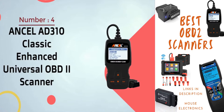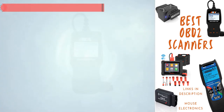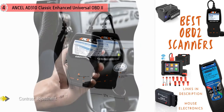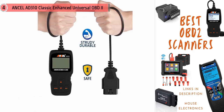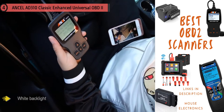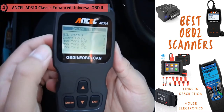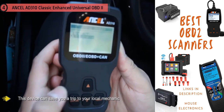Number four: Ancel AD310 Classic Enhanced Universal OBD2 Scanner. This scanner has a relatively large LCD display with contrast adjustment and white backlight. The screen shows the error code and its meaning, so you don't need to search online. A comprehensive range of protocols are supported including CAN, J1850 VPW, J1850 PWM, KWP2000, and ISO9141. It can detect faults yourself — a straightforward DIY kit that saves time and money.